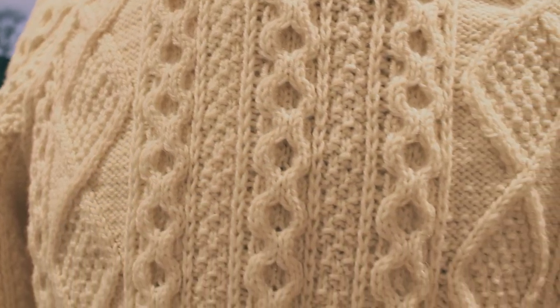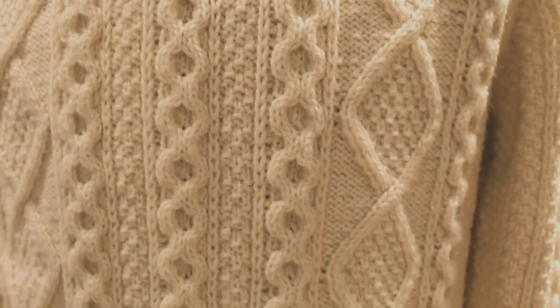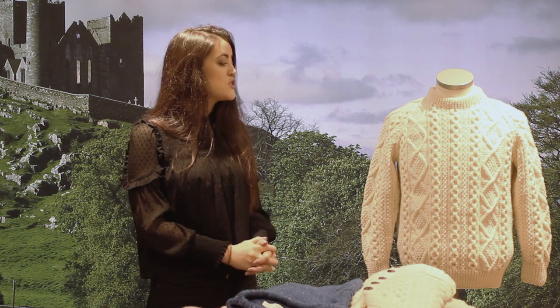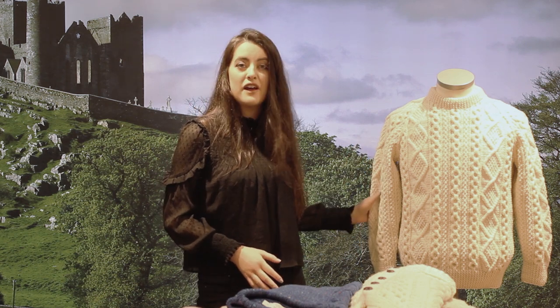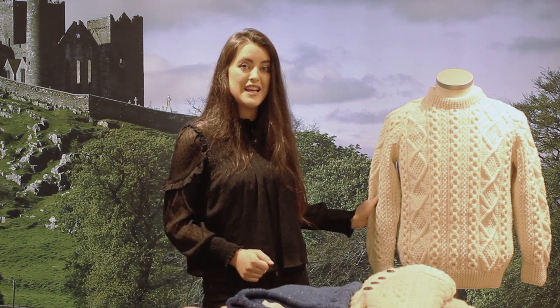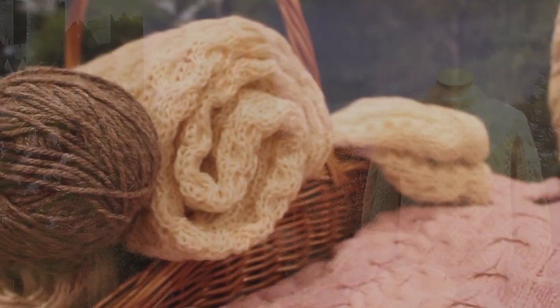Traditionally, it's off-white in colour and has cable patterns on the body and on the sleeve. It's water-resistant and ideal for fishing, and knitters use unwashed wool to retain its natural oils. A finished sweater contains approximately 100,000 carefully constructed stitches and can take the knitter up to 60 days to complete.